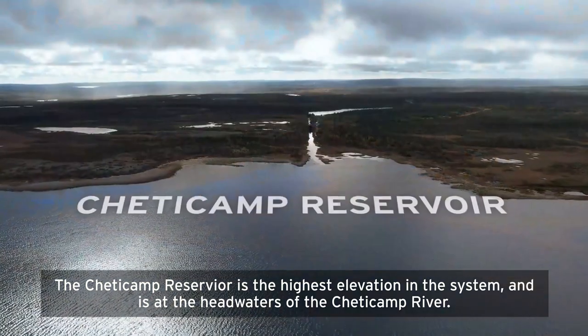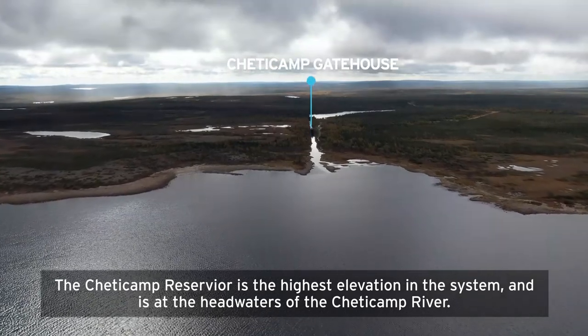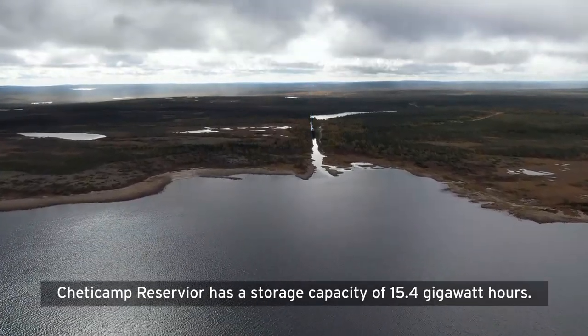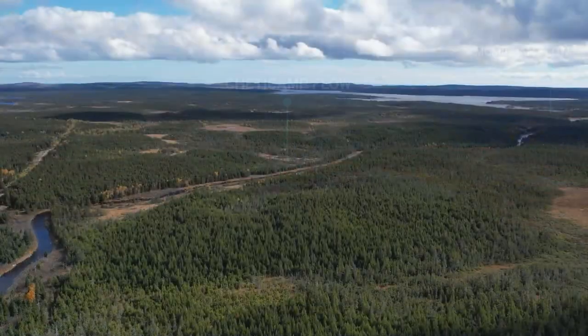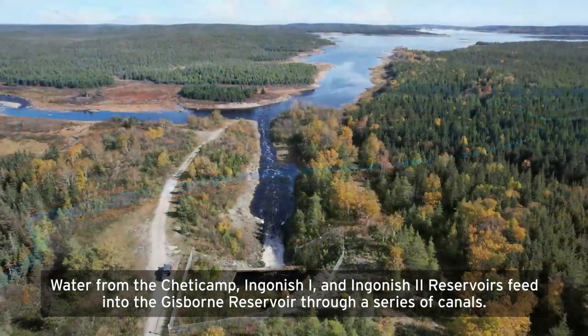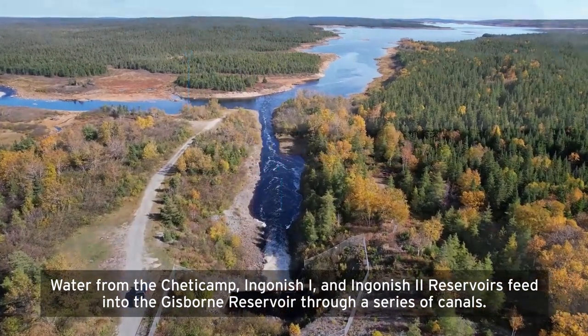The Shetekamp Reservoir is the highest elevation in the system and is at the headwaters of the Shetekamp River. Shetekamp Reservoir has a storage capacity of 15.4 gigawatt hours. Water from the Shetekamp, Ingonish 1, and Ingonish 2 reservoirs feeds into the Gisborne Reservoir through a series of canals.